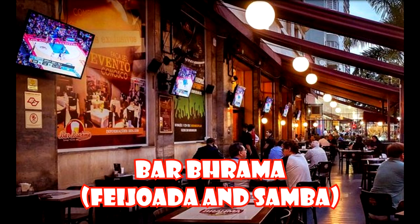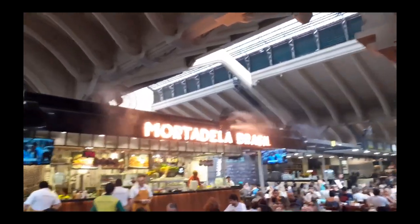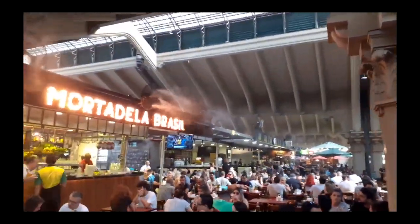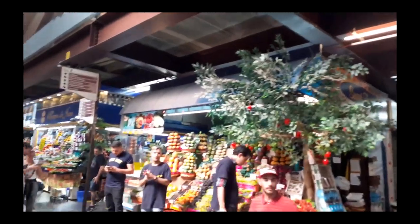For feijoada and samba, I'll give you one important suggestion: Bar Brahma. Brahma is a brand of beer we have in Brazil, and they have this bar with feijoada — amazing Brazilian food and samba. Also, Mercadão Municipal, where you can have pastel, a Brazilian snack, fruit and exotic food.